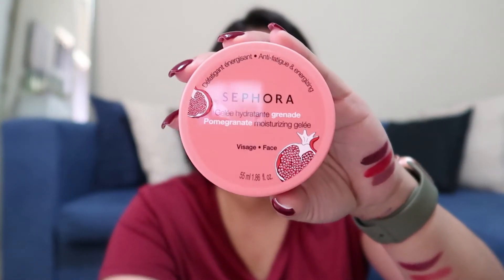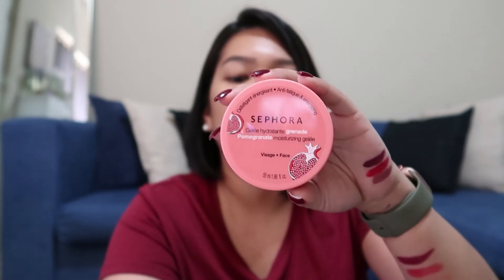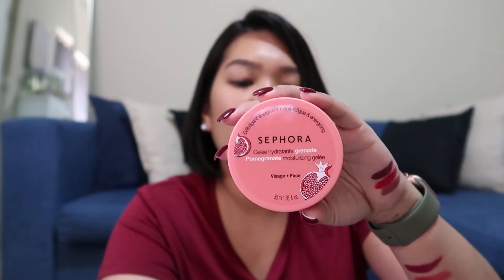And then the last product but hopefully not the least is another skincare from the Sephora brand — it's called the Pomegranate Moisturizing Jelly. You know yung mga aloe vera stuff in the Philippines, and I badly want to try it pero hindi ko alam kung where I can access it without paying excessively for shipping. I hope para siya nito — I think yung consistency niya is similar. This one was $15 and I got it for $7.50, and again I'm expecting it to be really mabango.